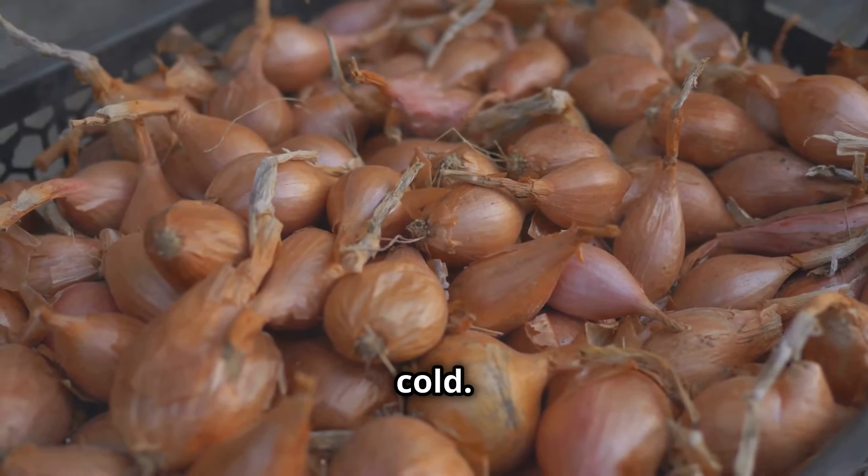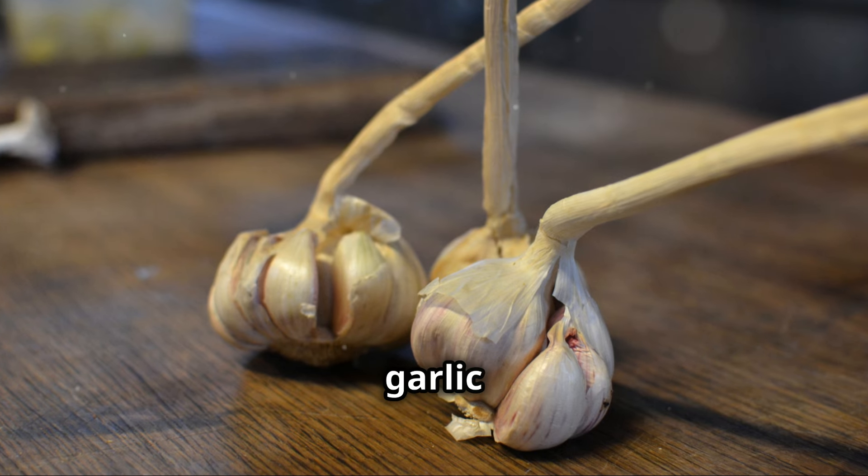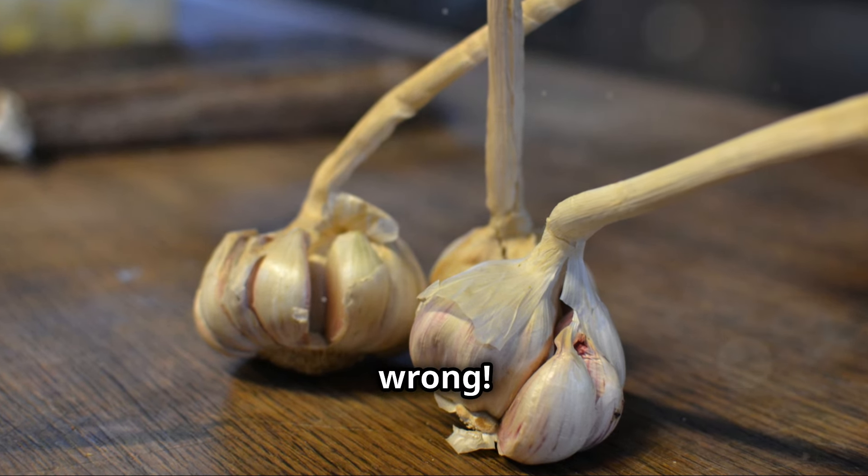Our fifth item: garlic — the little bulb that packs a punch, essential for adding depth and aroma to countless dishes. But if you're storing your garlic in the fridge, you're doing it all wrong. Refrigeration can cause garlic to sprout prematurely, losing its flavor. A small bowl or a mesh bag on the counter or in a pantry is ideal. Store it properly and you'll enjoy its pungent flavor in all your culinary creations.